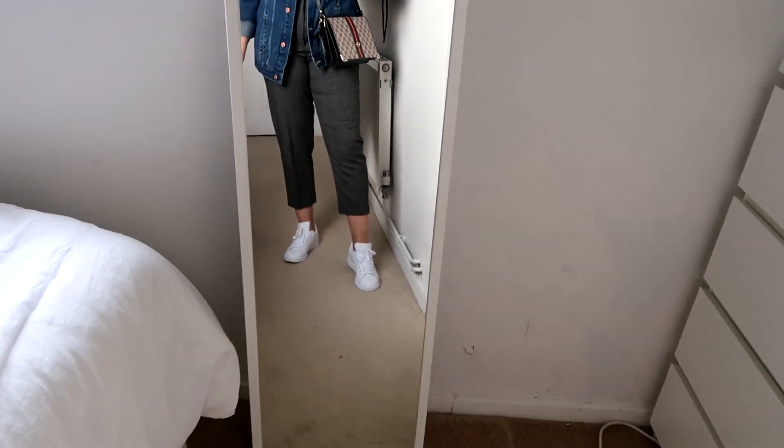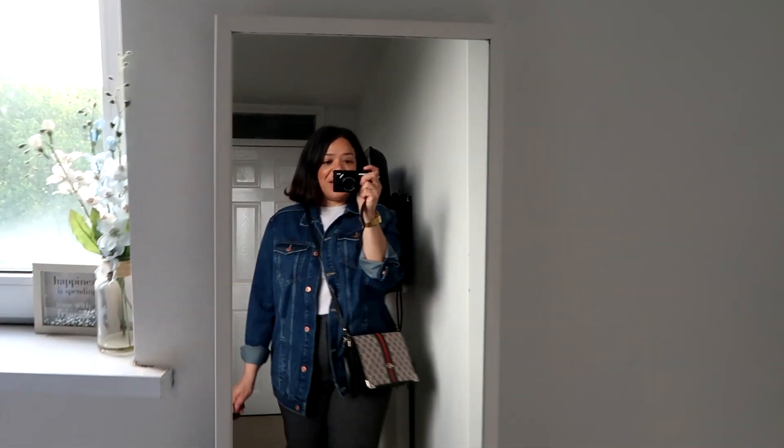I'll see you guys tomorrow! Good morning everyone — it's Thursday the 6th of June and I'm getting ready to head out to take some pictures in the park nearby. Make sure to follow me on Instagram because I try my best to post all my daily outfits. I'm trying to be consistent, and I'll put my link in the description below.